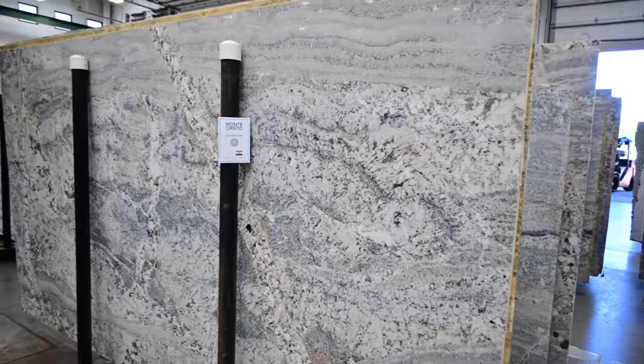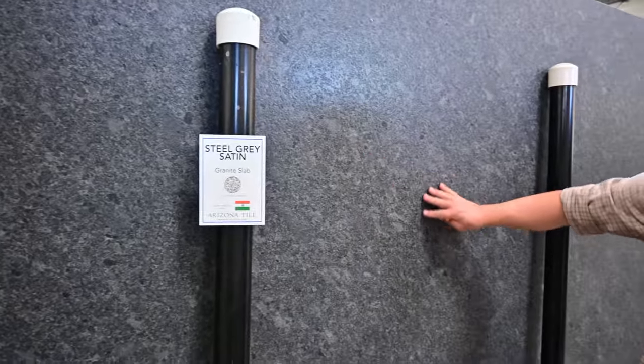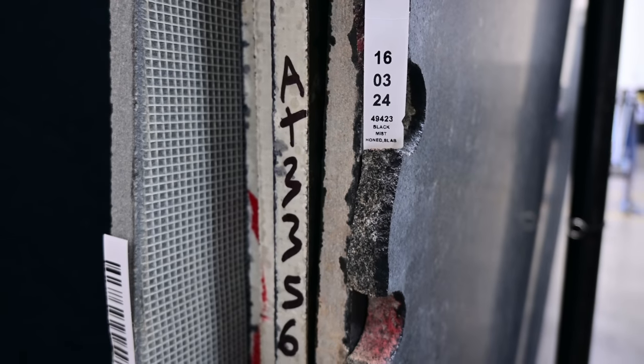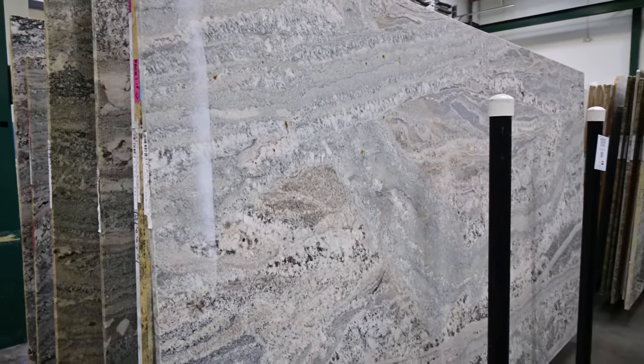Granite is a natural stone that offers durability and timeless beauty. It's available in a wide range of colors and patterns, making each slab super unique. Granite is heat resistant, scratch resistant, and relatively easy to maintain. However, it does require periodic sealing to protect against stains and can be an expensive option.